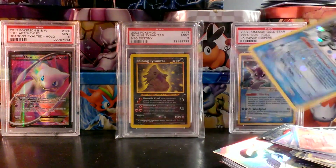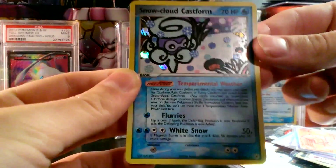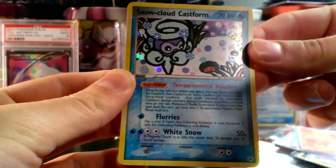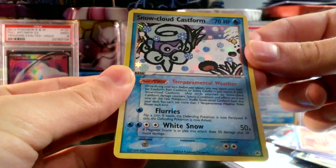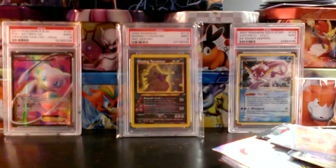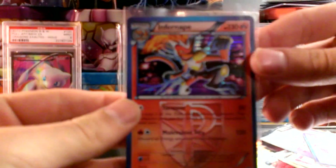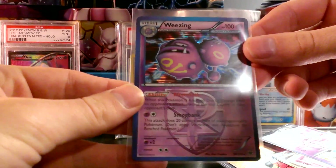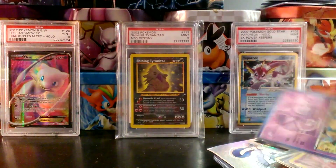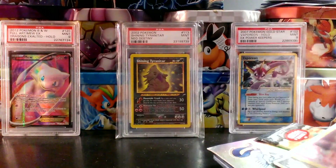Let's check out some of the extras he sent here. Oh, wow, this is really nice. Snow Cloud Castform Reverse from — I believe this is EX Hidden Legends. That's really nice, a rare reverse holo right there.